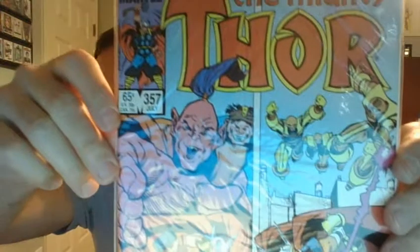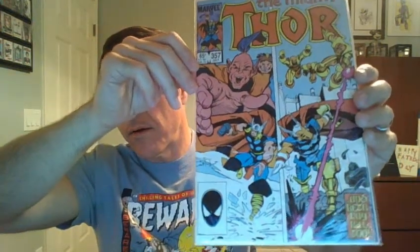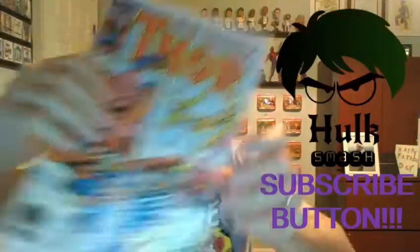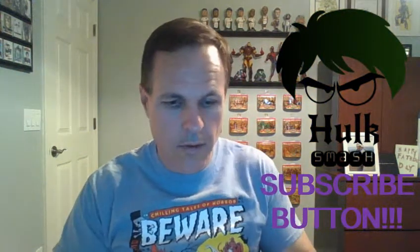We have the Mighty Thor, number 357. Nothing totally spectacular about this issue, other than Beta Ray Bill is on the cover, and I love Beta Ray Bill. So, this one is from 1985. There, you can see that rascal right there, next to the floor.